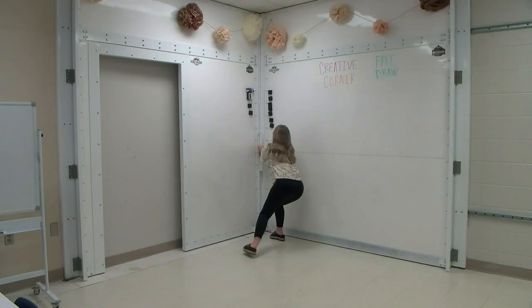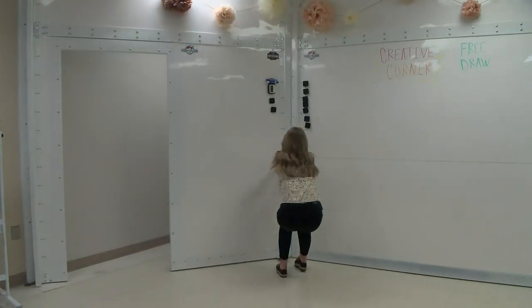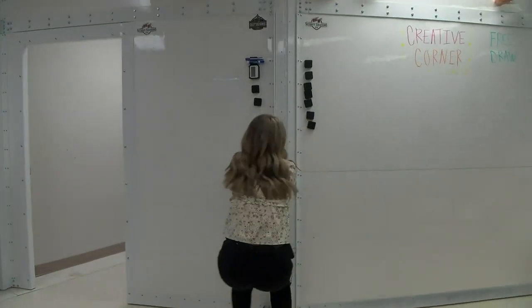Thomas took his idea to State Senator Garland Gudger, who introduced him to Superintendent Kyle Koloff. From there, the pilot program for the Rapid Deploy Safe Room System started in the classrooms of West Elementary.